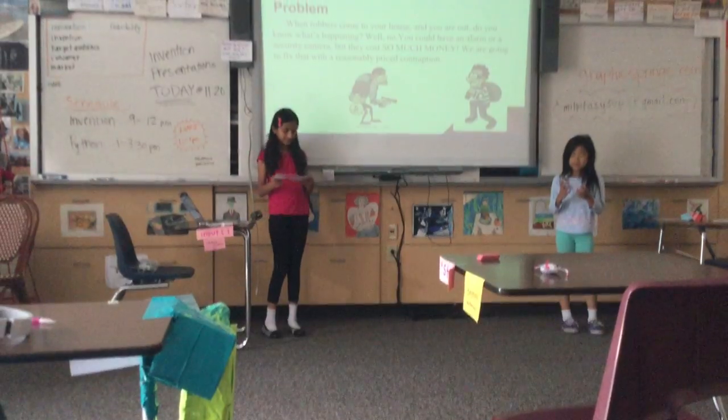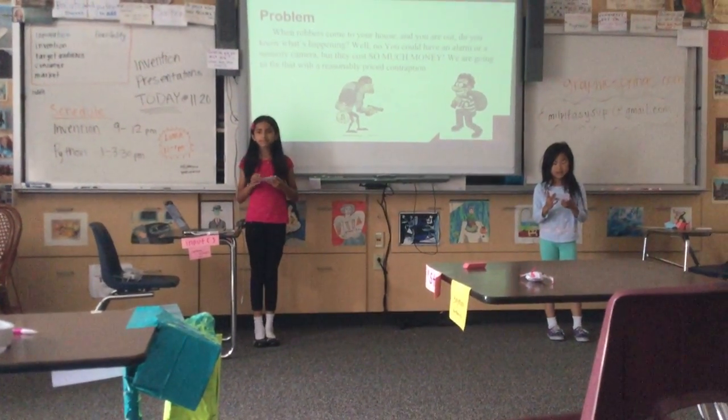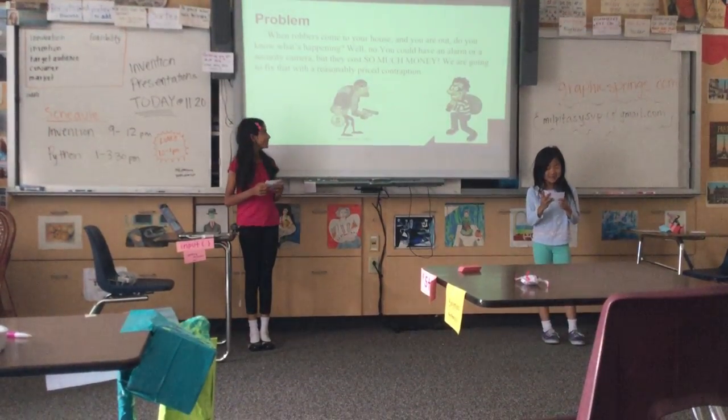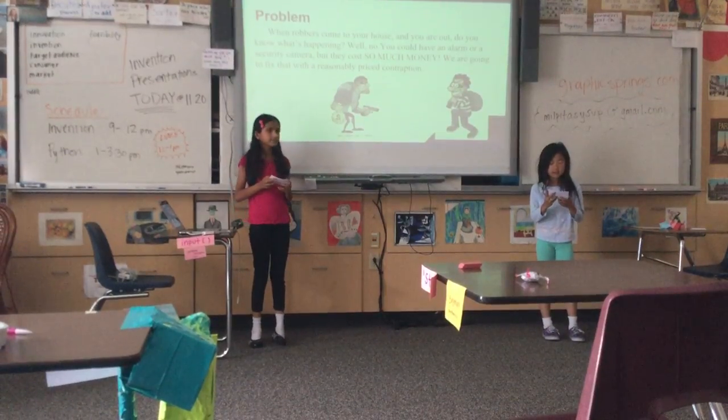So this is the problem we're here to solve. When robbers come to your house and you are out of the house, do you know what's happening? Well, no. You could have an alarm or a security camera, but they cost so much money.